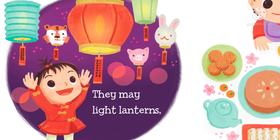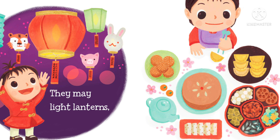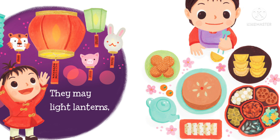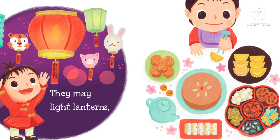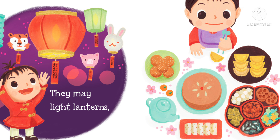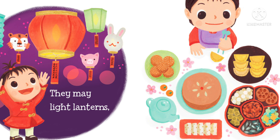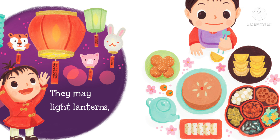On the new moon, Baby can't see the moon. On the first quarter, the moon seems to get bigger and bigger until it's full on the full moon. Then it seems to get smaller and smaller by the third quarter until it disappears again on the waning crescent. Chinese New Year begins on a new moon. It's the start of the lunar year.